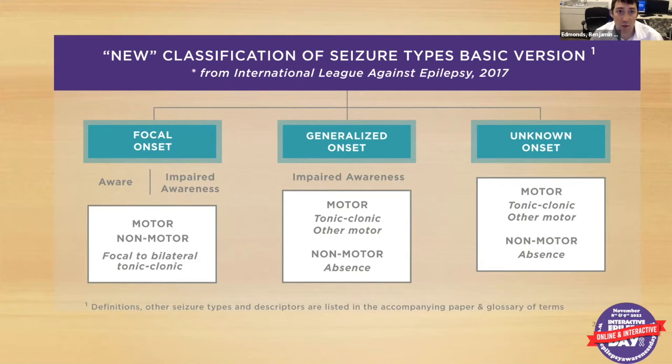Generalized seizures are ones that start all together at the same time with full body shaking or complete loss of consciousness. We can see those as tonic-clonic, which are commonly seen on TV, or absence, which is the non-motor type we see most commonly with generalized epilepsies. And there are also seizures of unknown onset where we're still evaluating exactly where they start.